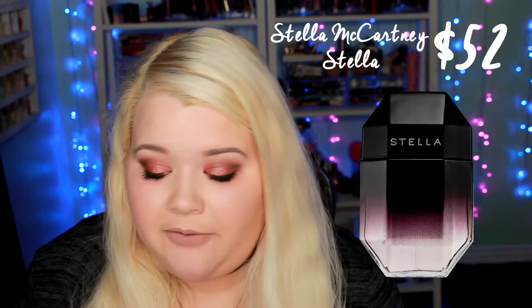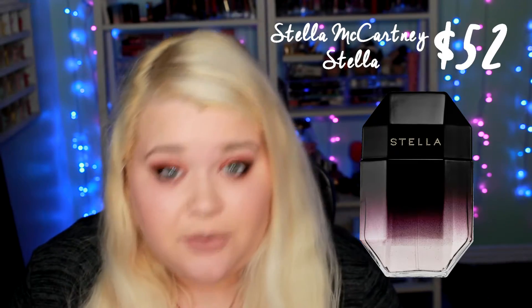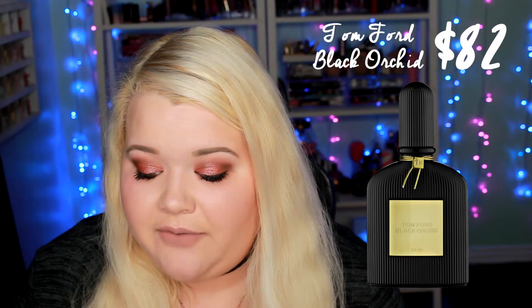Then the Stella McCartney Stella Eau de Parfum. This one is for the 1 ounce, and the value of this one is $52, so this is the lowest value cologne from the kit. Next is the Tom Ford Black Orchid Eau de Parfum. This is for the 1 ounce, and the value of this one is $82, so that is a higher value.